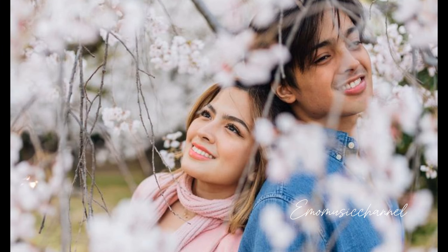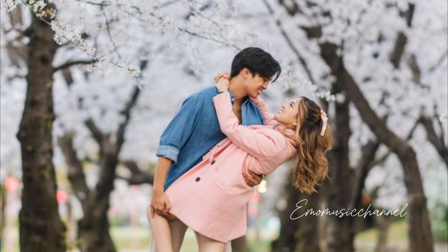Cherry blossoms, known as sakura in Japan, have various fascinating uses beyond tourism. Ever wondered about the many uses of cherry blossoms? Let's explore.